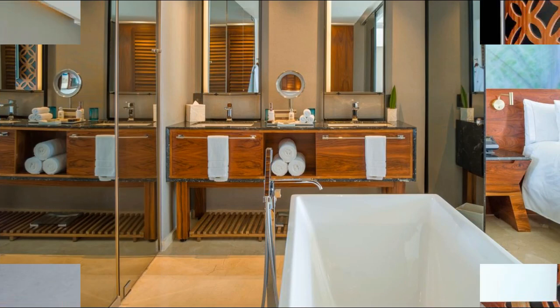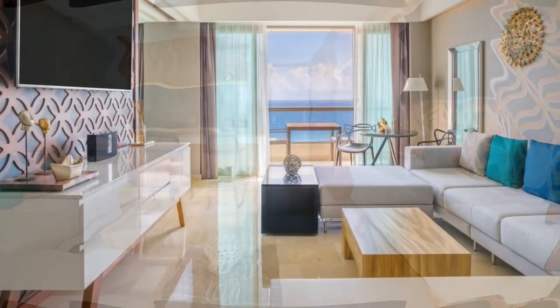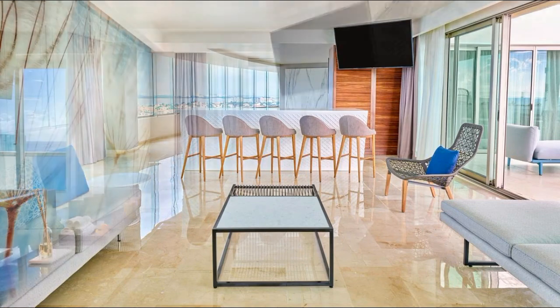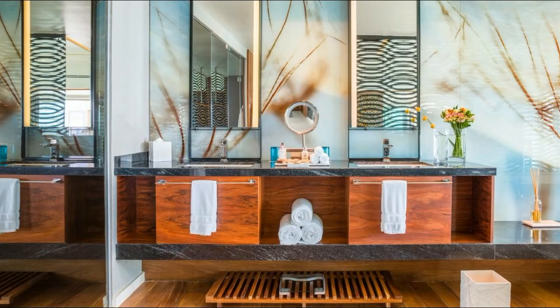The Aqua's extensive spa offers hydrotherapy treatments, massage, and aromatherapy. There are also hot tubs and steam baths. A gym is available, and yoga classes are also offered.